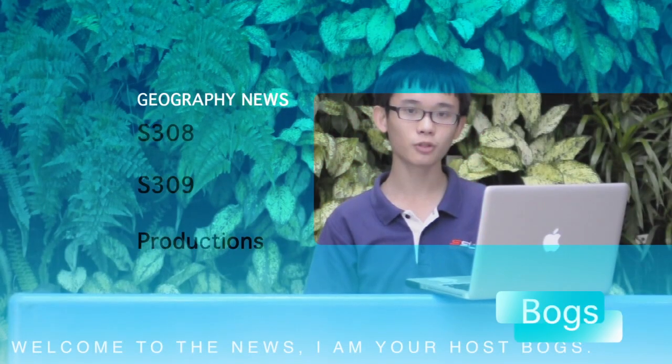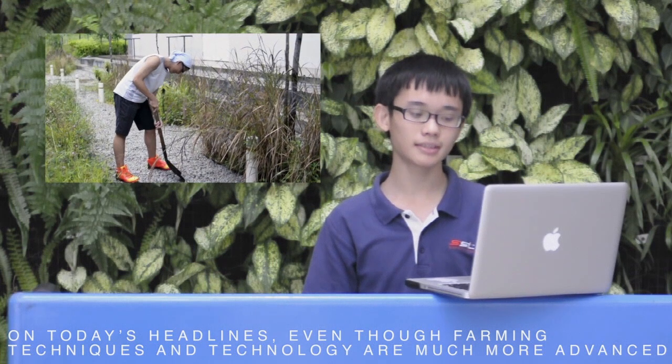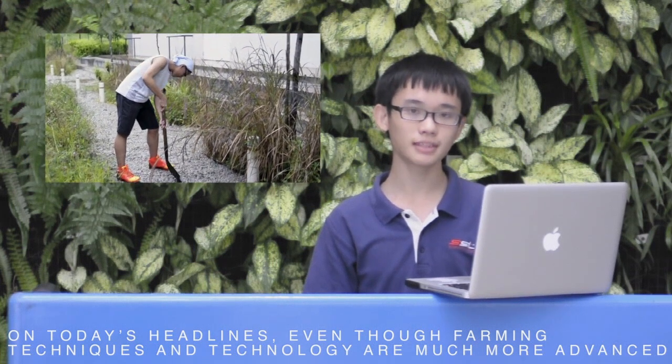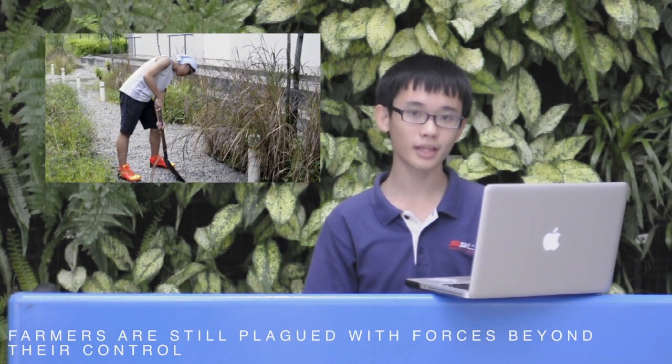Welcome to the news. I am your host, Box. On today's headlines, even though farming techniques and technology are much more advanced, farmers are still plagued with forces beyond their control — the weather.